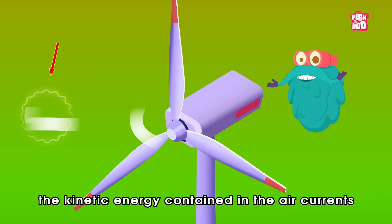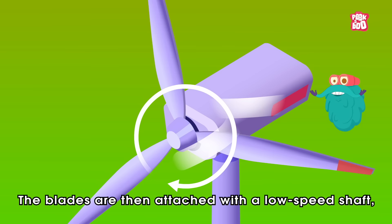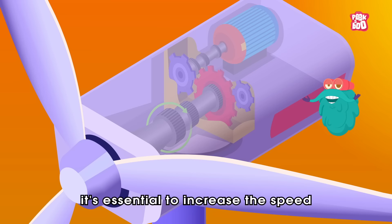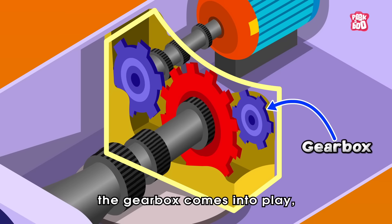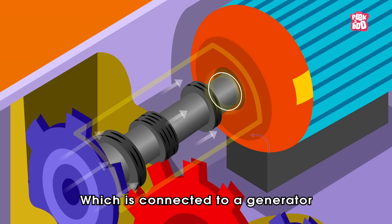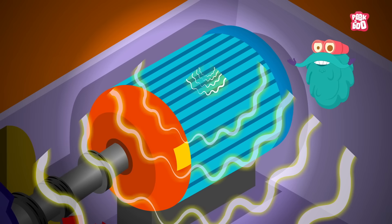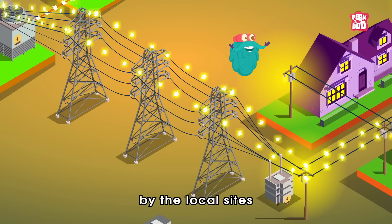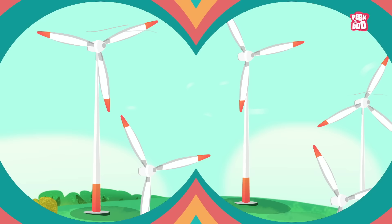Let me explain how. When the wind moves, the kinetic energy contained in the air currents rotates the turbine's blades. The blades are then attached with a low-speed shaft located in the nacelle, a box-like structure at the top of a wind turbine. But to produce electricity, it's essential to increase the speed of the low-speed shaft. And that's when the gearbox comes into play, which accelerates the speed over 100 times and transfers it to the high-speed shaft, which is connected to a generator that converts the kinetic energy into electricity. This electrical energy then passes through a transformer that steps up the voltage to be transported on the national grid or used by local sites to light up the world around us.